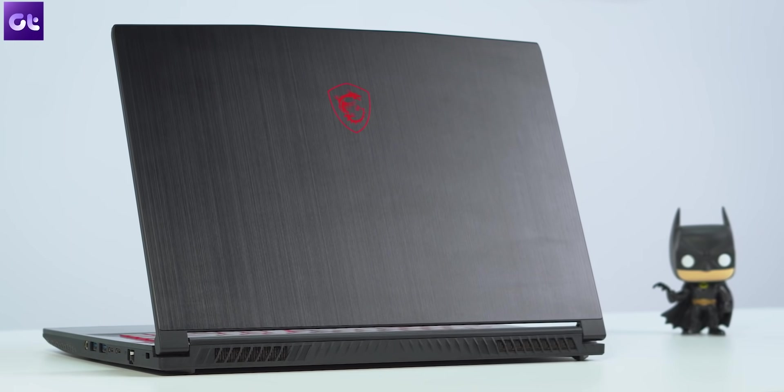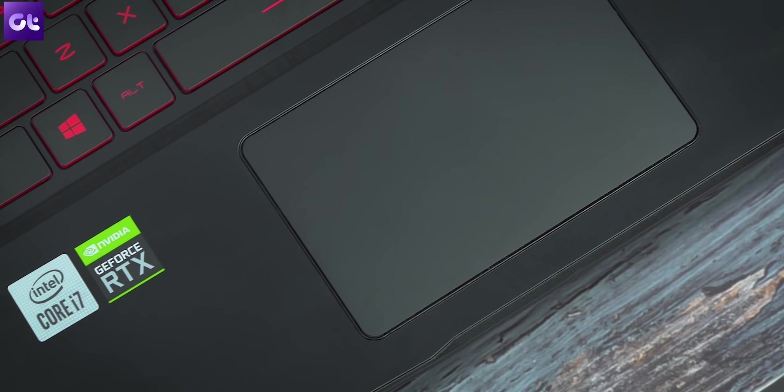If you're interested in buying the MSI GF65 series laptop, there's a buying link down in the description box. If you found this video helpful, give us a thumbs up and subscribe to our channel for more awesome tech content. Till then, this is Vern from Kiting Tech, and I'll see you in the next one.